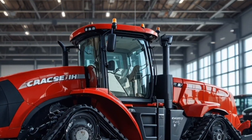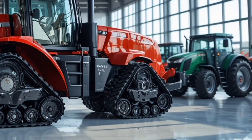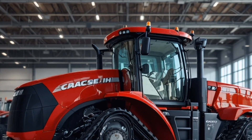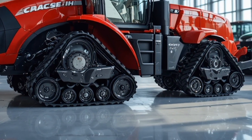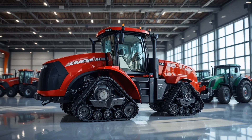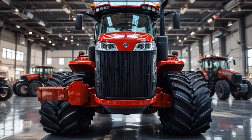In this video we'll be exploring its exterior, interior, performance, safety features, unique selling points, price, and wrapping up with a full conclusion. So let's jump straight into it. On the outside, the Quadtrack 980 carries the bold and muscular Case IH identity.